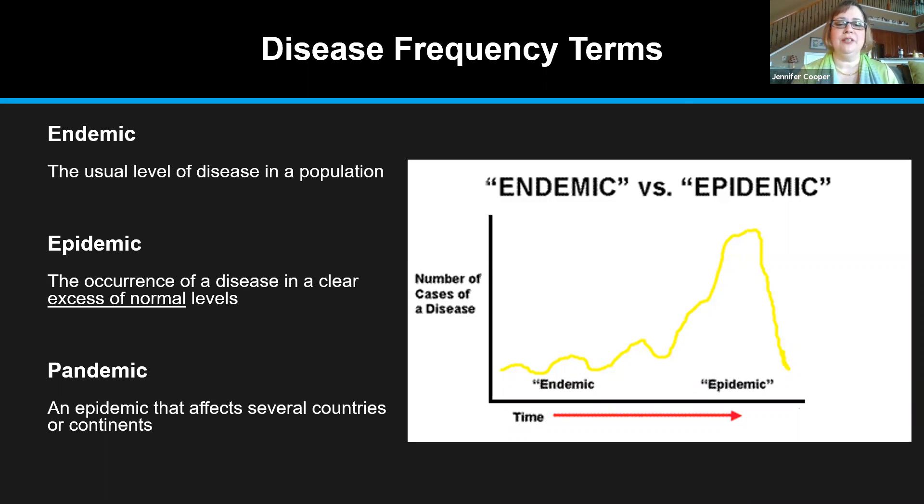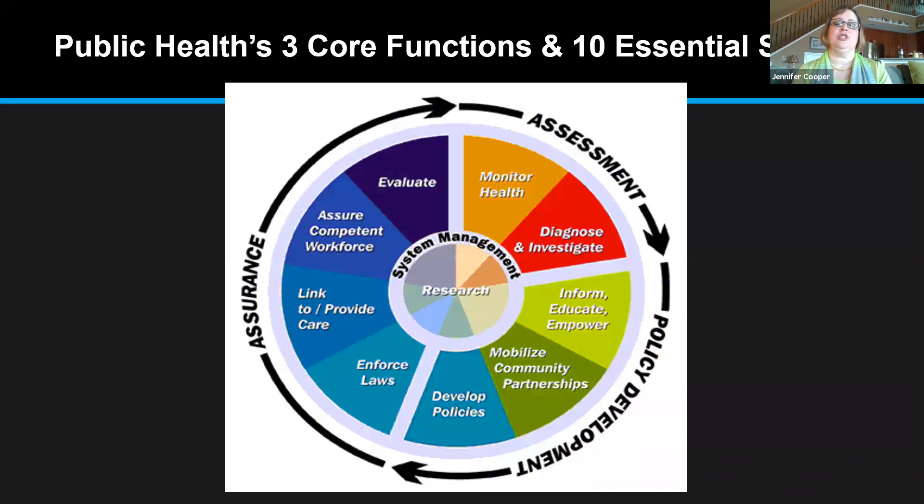I want to share a slide that shows the three core functions and ten essential services of public health, and we've seen these all really in action during COVID-19. When we look at assessment, public health right now is monitoring the number of cases in the world, in the country, in states, and even in counties and locally. We also diagnose by testing people.